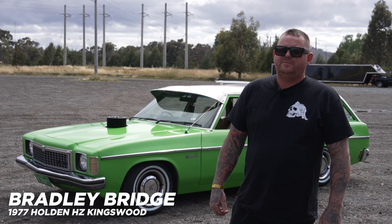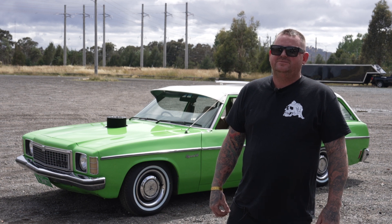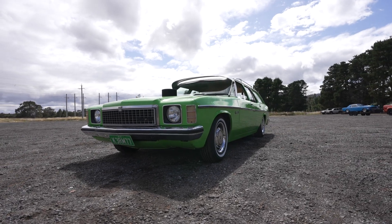My name is Bradley Bridge from the Gold Coast. I've been interested in cars since I was little, so every car show I go to just makes me more and more pumped to build something better.